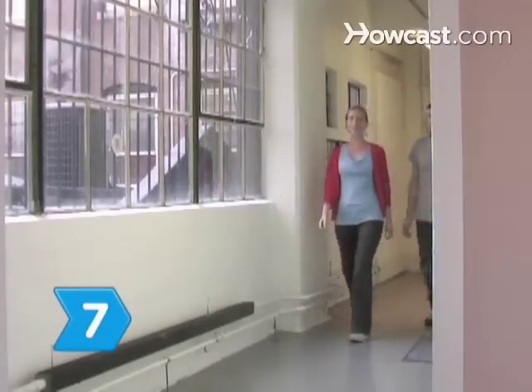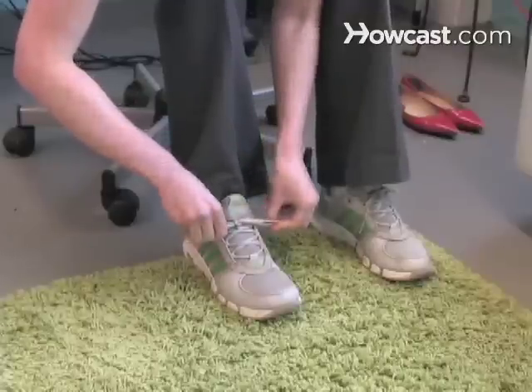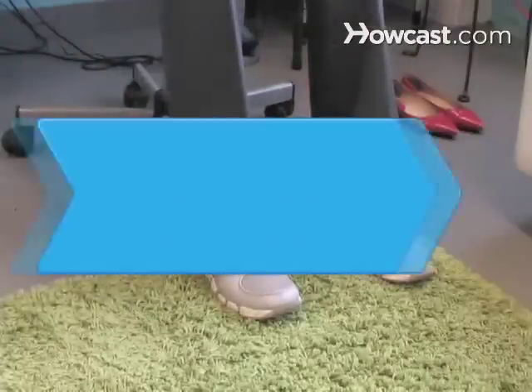Step 7: Encourage coworkers to get healthy by organizing a lunchtime walking group. Lace up your shoes and inspire others. Did you know? Surveys show that only 32.5 percent of adult Americans engage in regular leisure time physical activity.